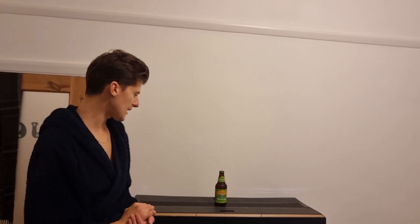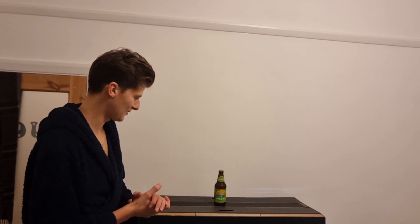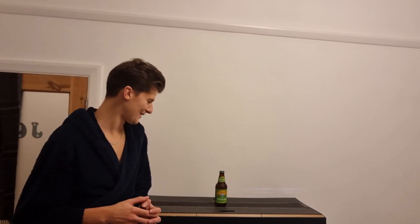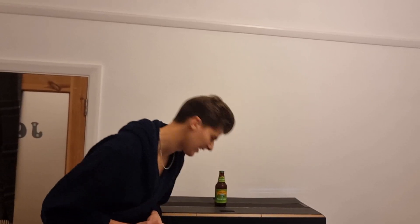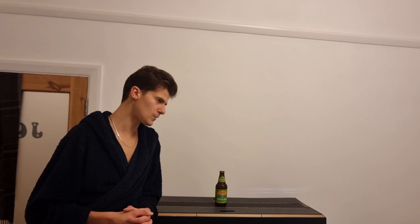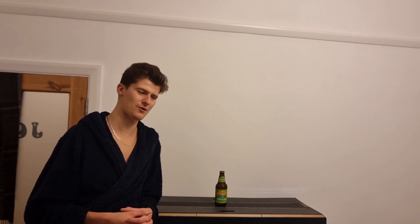Today we have a Sierra Nevada Pale Ale. It's a handcrafted ale — which I don't think it is in this day and age, I think it was, but now I don't think it is. Well, technically all ales are handcrafted, so...